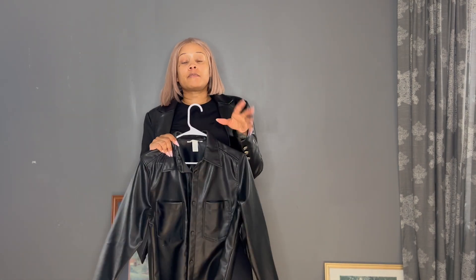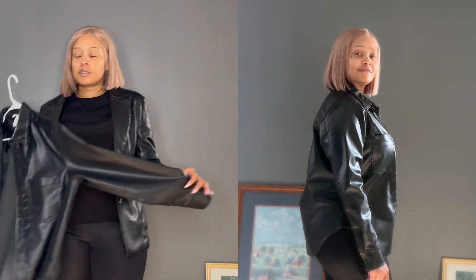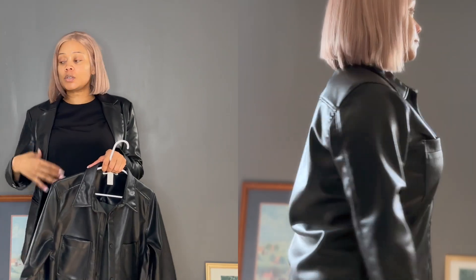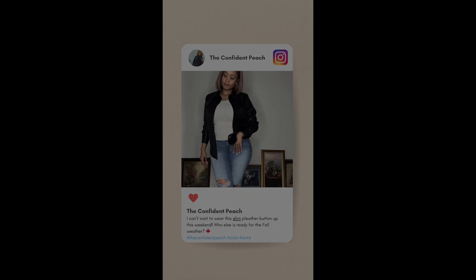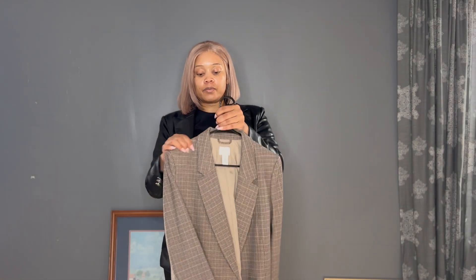I wore it to my nephew's birthday dinner with a pair of jeans and some red heels and it looked amazing. If you follow me on Instagram you'll see it in one of my photos. Anyway, this is part of my fall essentials — my full leather blazers.